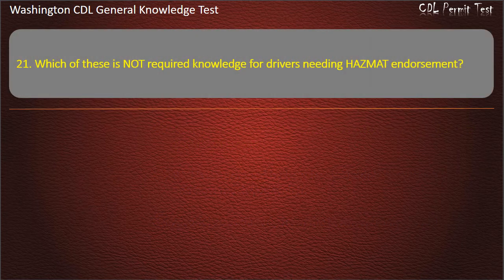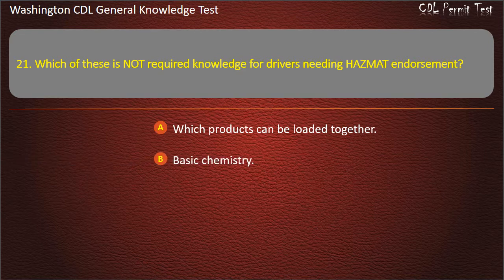Question 21. Which of these is not required knowledge for drivers needing a hazmat endorsement? Which products can be loaded together; Basic chemistry; When to use placards. Answer: Basic chemistry.